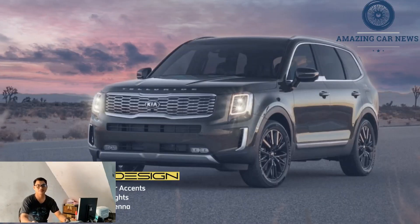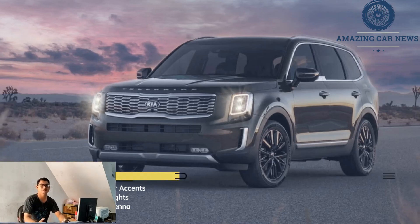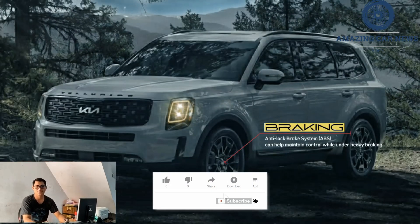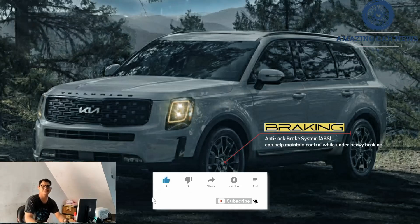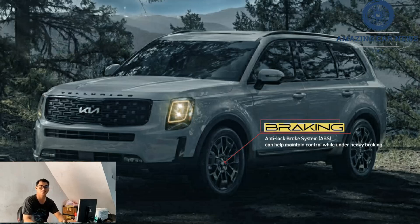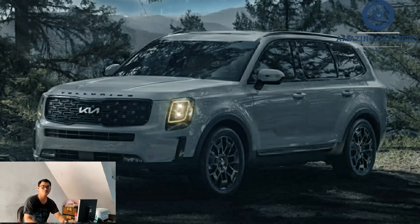Like its sibling the Hyundai Palisade, the Kia Telluride three-row SUV is about to get some updates for the 2023 model year. A teaser image of the front end shows some slight changes, but the interior looks to get more of an overhaul thanks to a new dashboard that features a large screen stretching across two-thirds of the cabin's width.